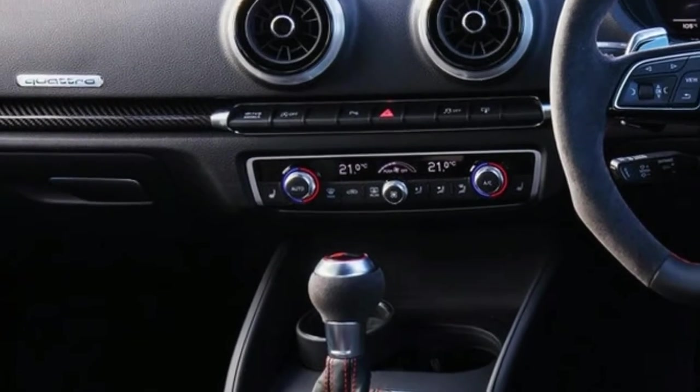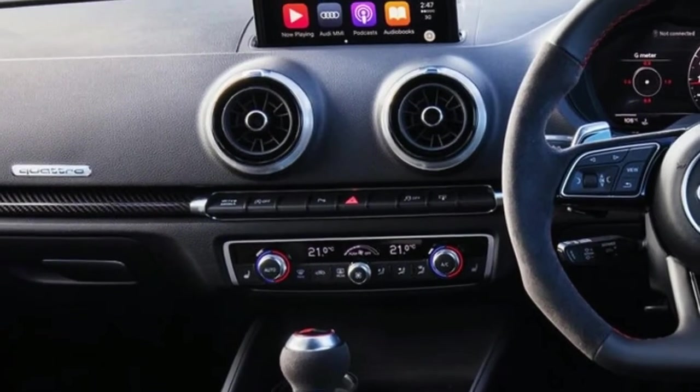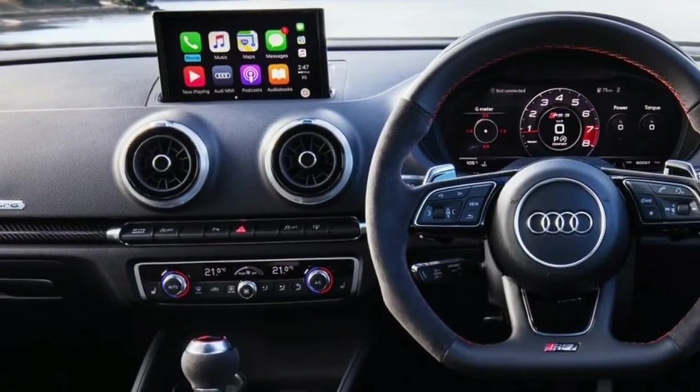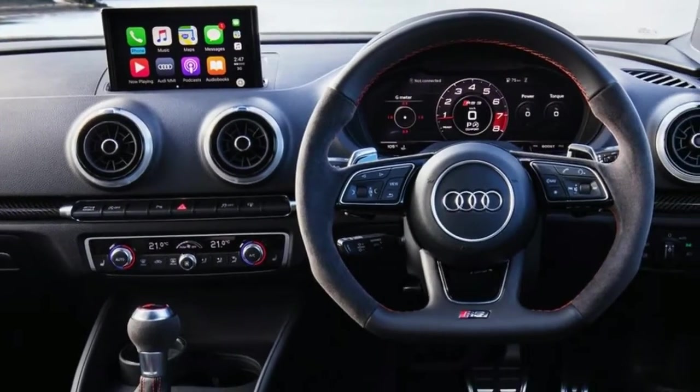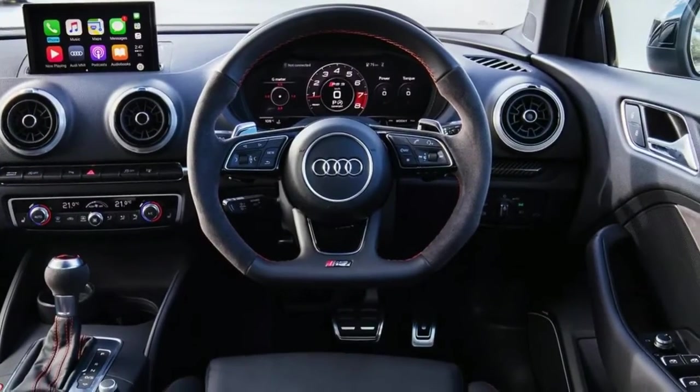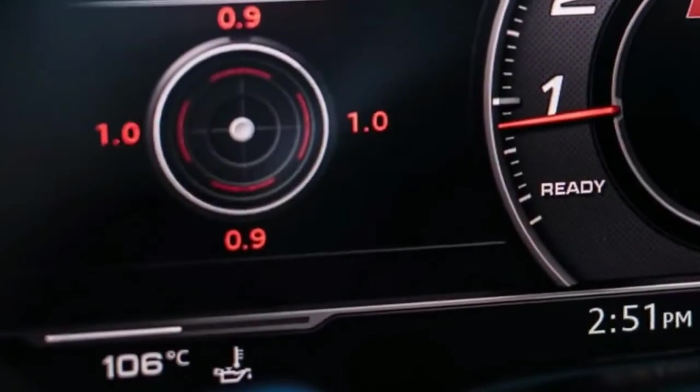Have you ever wondered what a Lamborghini Huracan sounds like with five cylinders not firing? Dial up dynamic mode in the 2017 Audi RS3 sedan and nail the throttle — it's like the raw sound of tiny explosions has been harnessed and unleashed 50 times over.